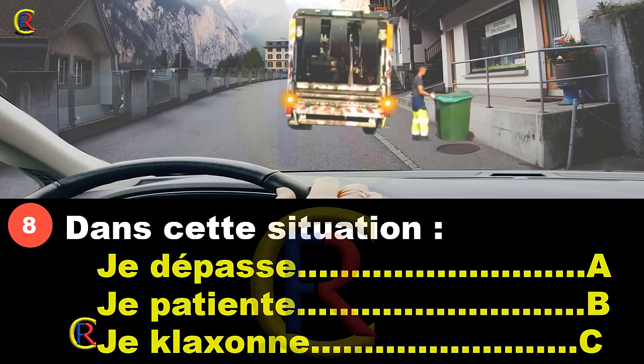Ça va durer 20-30 secondes, pas plus. Il vaut mieux perdre 30 secondes que causer un accident, et ça ne sert à rien de klaxonner, ils n'iront pas plus vite pour autant. Dans cette situation, je patiente. Si plus loin j'ai une bonne visibilité pour dépasser, j'effectuerai mon dépassement, mais pour l'instant c'est trop dangereux. Réponse B.